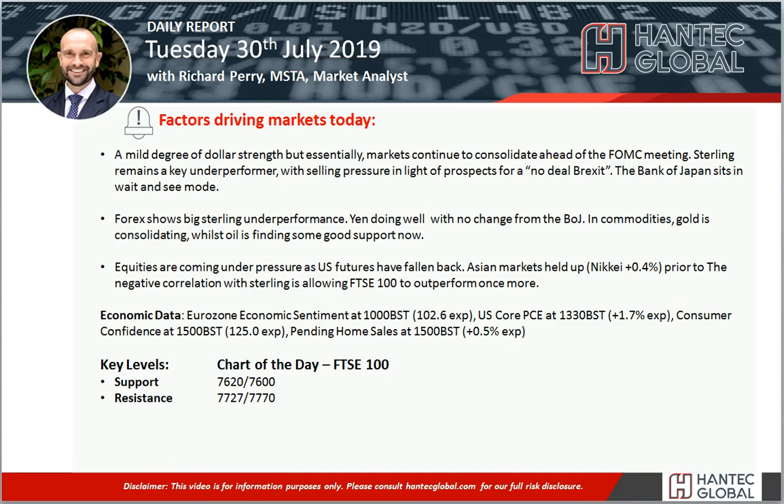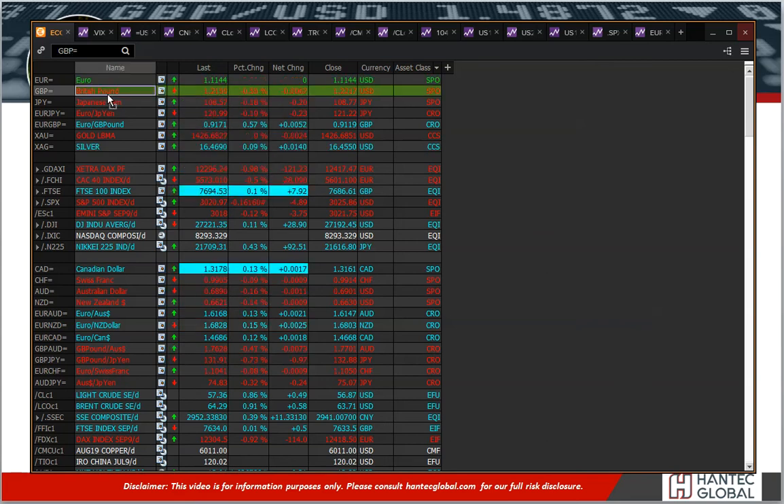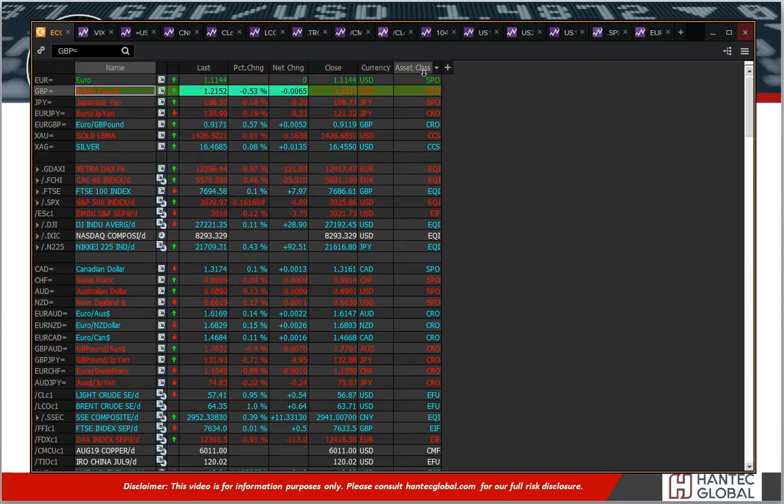The markets are fairly much in consolidation mode ahead of the Fed. Sterling has been under significant pressure — this Brexit situation is not looking all that great, considering the rhetoric from new Prime Minister Boris Johnson and his team. They are ramping up the potential for a no-deal Brexit, and the market is significantly pricing a move towards either a no-deal Brexit or a general election, both of which are sterling negative. Subsequently we are seeing sterling underperforming quite significantly.